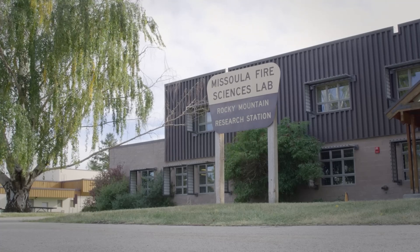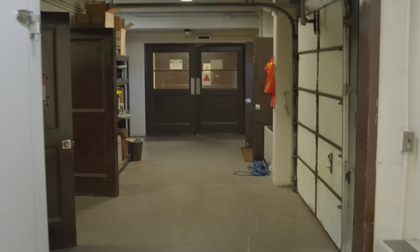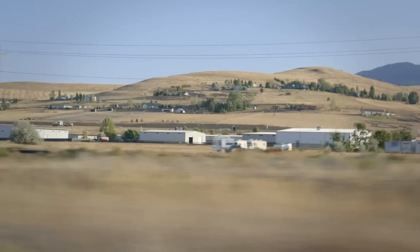This is the U.S. Forest Service Fire Lab, where scientists research the elements that make up forest fires: the flames, the trees, the soil, the smoke, and the wildlife. Welcome to Wired Field Trip.